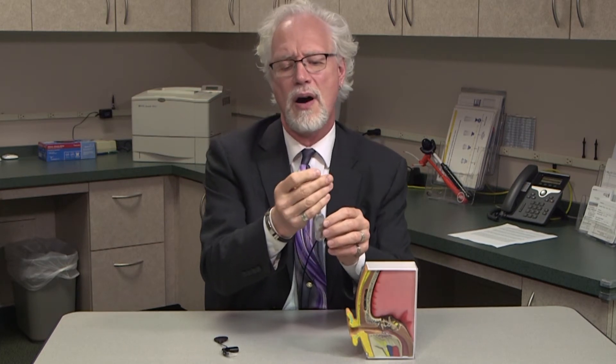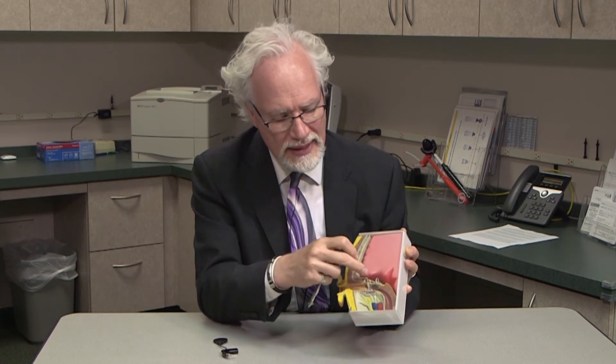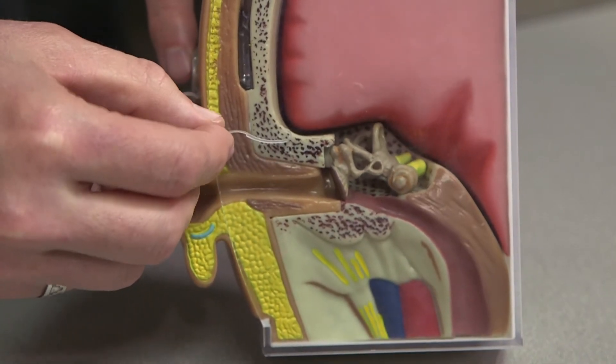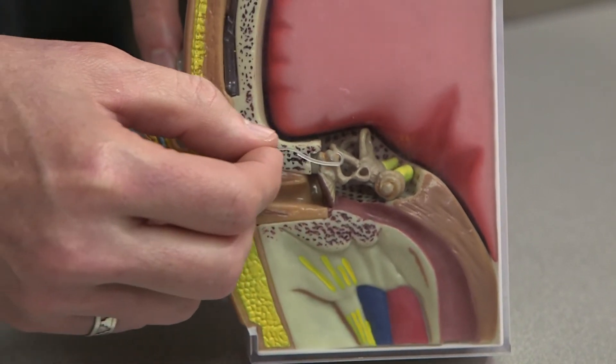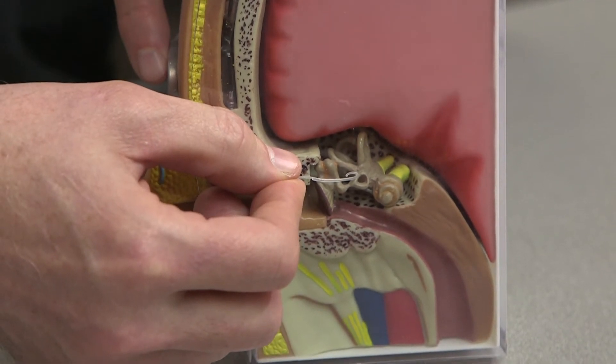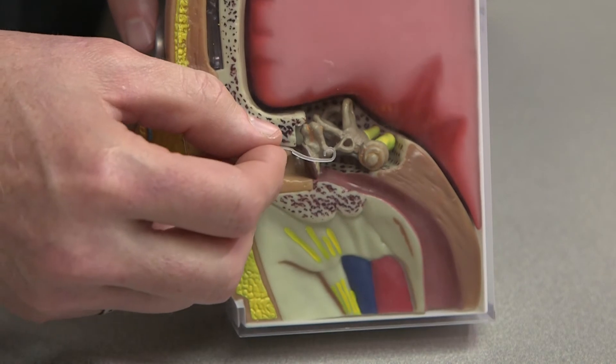The tip of our electrode array that contains our small metal plates, or electrodes, will ultimately be inserted into the cochlea, into the organ of hearing. Those metal plates are going to be intended to take the place of those sensory cells that are no longer functioning.